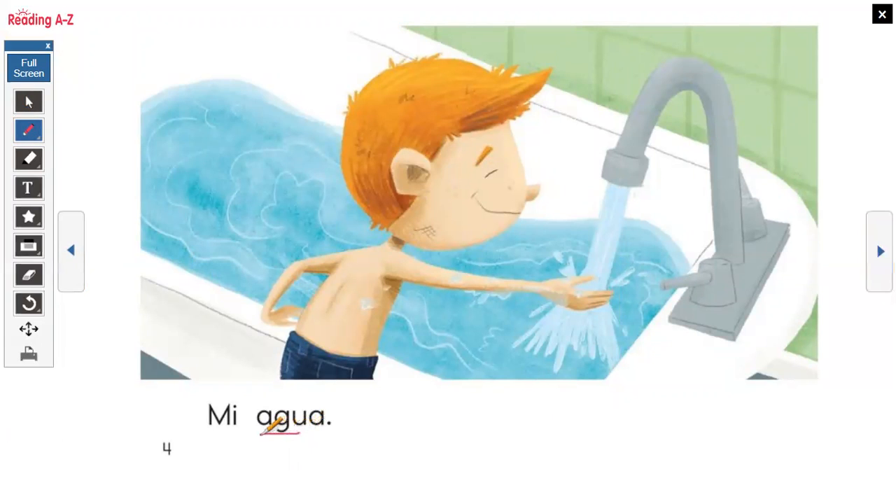Mi tina de baño — so tina is gonna be bathtub. My tub, my bathtub. Mi agua — so we probably already know this word. Agua. It's like he's running his bath, he's running the tub with water. My water.